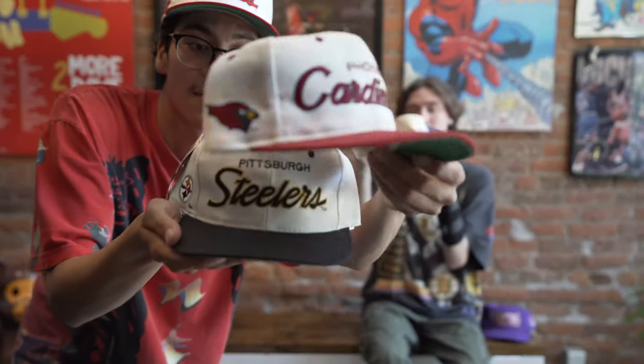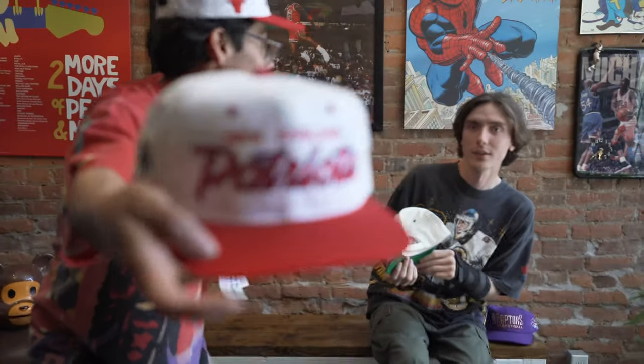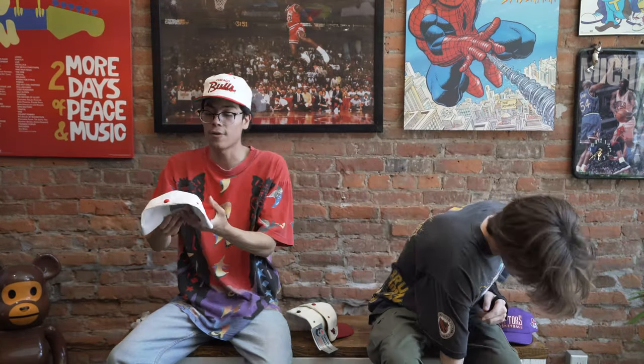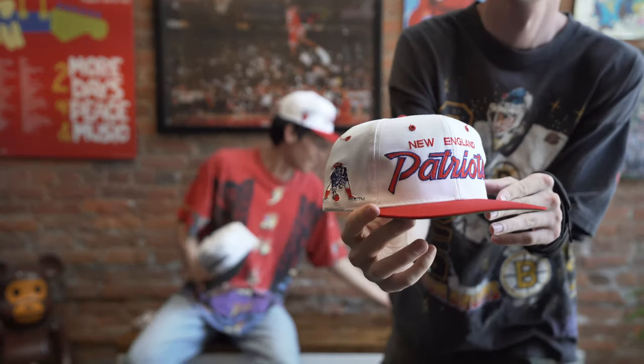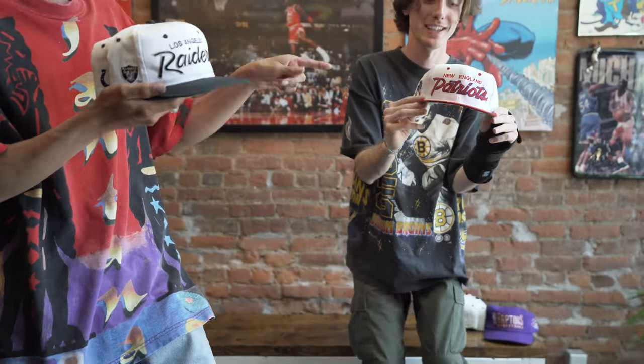Phoenix. Steelers. Patriots is clean. That's so mint. Is that their alternate logo? Nope, that's their logo. Wow. This one is so mint. I love the navy around the red. These colors pop on this one. That's a beautiful snapback. Boom. Classic.